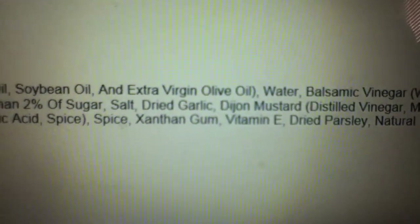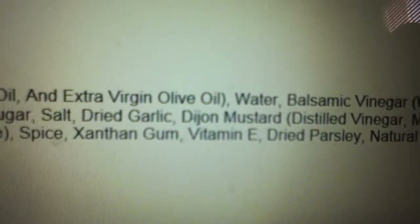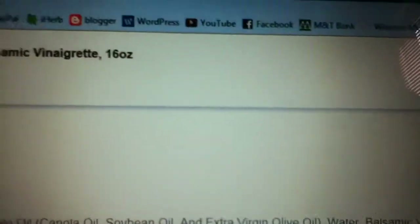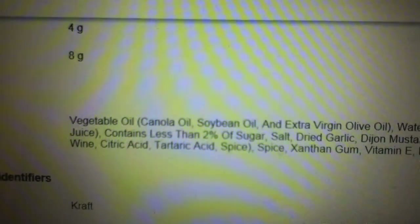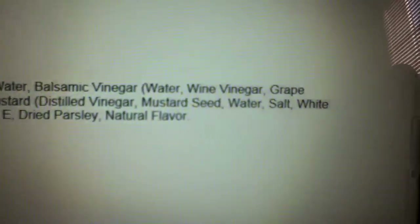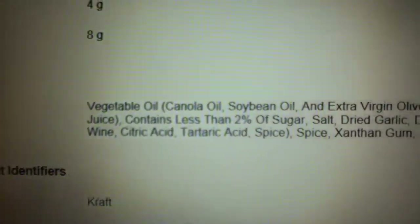Xanthan gum to hold everything together. Vitamin E — they added a synthetic vitamin E to this because they couldn't get it from actual whole foods. Because synthetic vitamins are better than natural vitamins that come from food, right? Dry parsley — they actually put parsley in here. And natural flavor — I wonder what that entails. As you can see, I am not impressed at all with this product. Be careful of salad dressings like this. Kraft is owned by a big company, not health-promoting whatsoever. This is causing a lot of inflammation and problems, and people use this an awful lot.